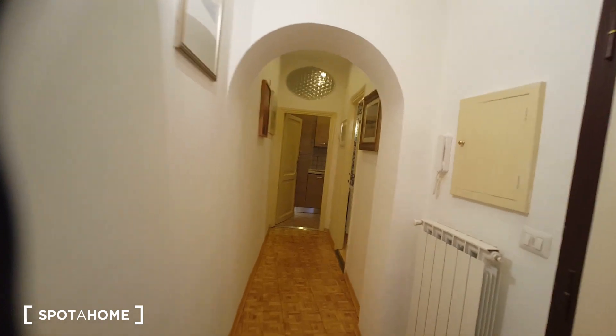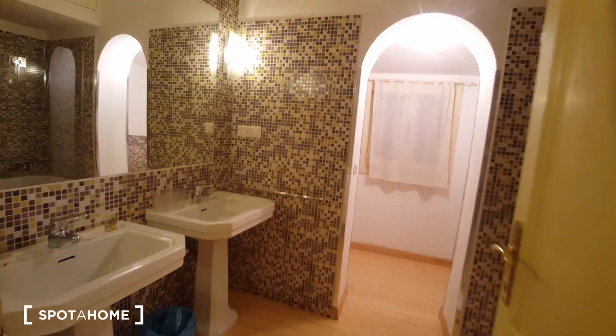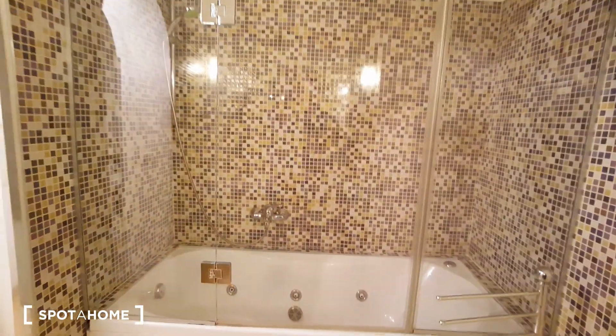We have a corridor here. This is the bathroom. We have two sinks, a bathtub, and a toilet.